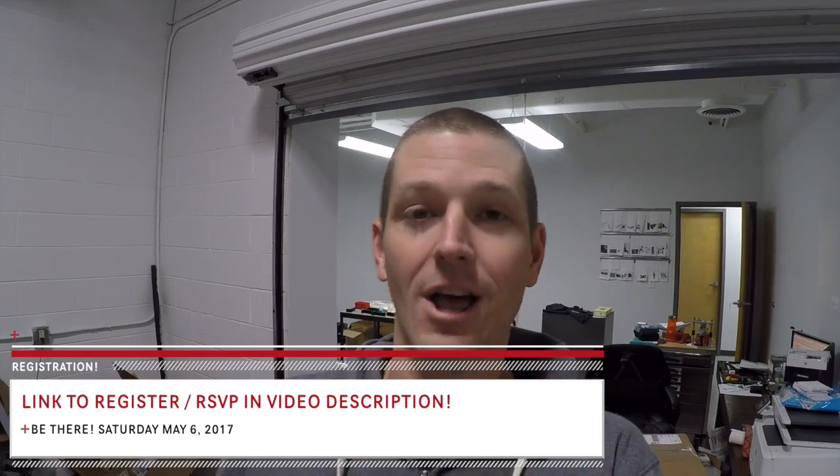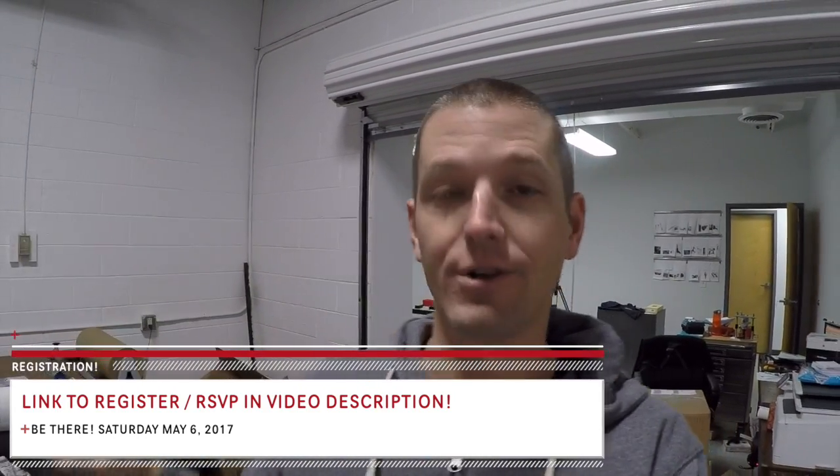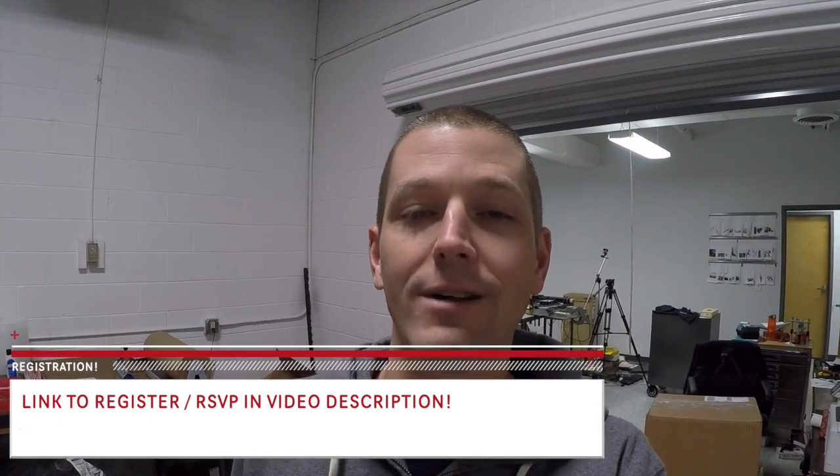Speaking of the shop: Saturday, May 6th, 2017 — open house! More information to come, but for those of you who want to block the date off in your calendar, we cannot wait to welcome you guys to our shop here in Danesville, Ohio. Mark the date down.